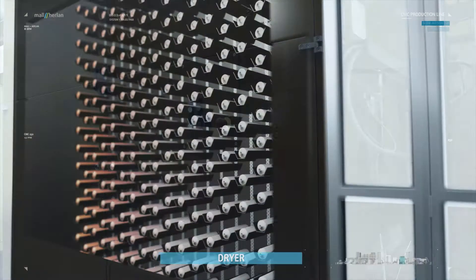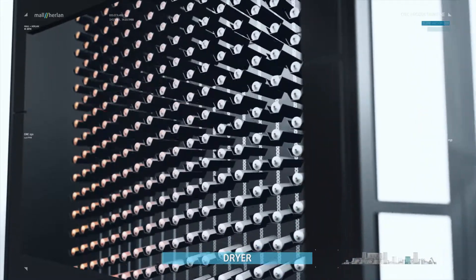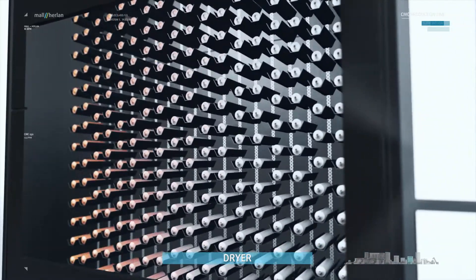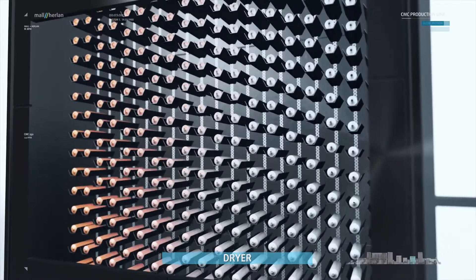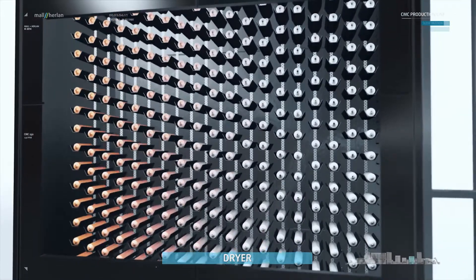In the annealing oven, the tubes are soft annealed at a temperature of 500 degrees Celsius. This gives them their typical deformability. The annealing time is approximately 2 to 3 minutes for each tube.